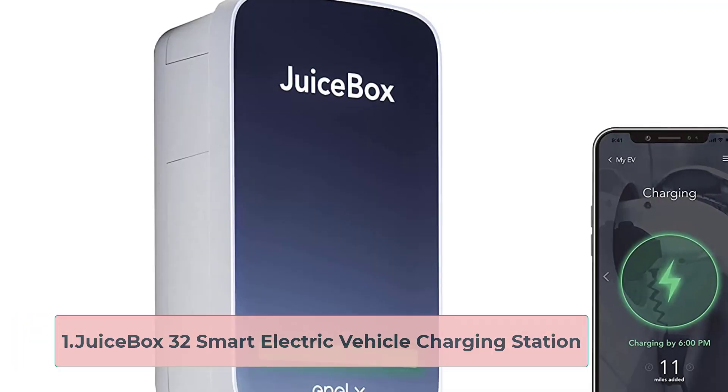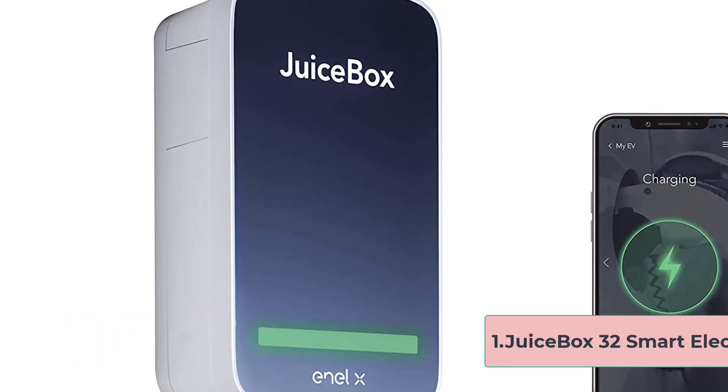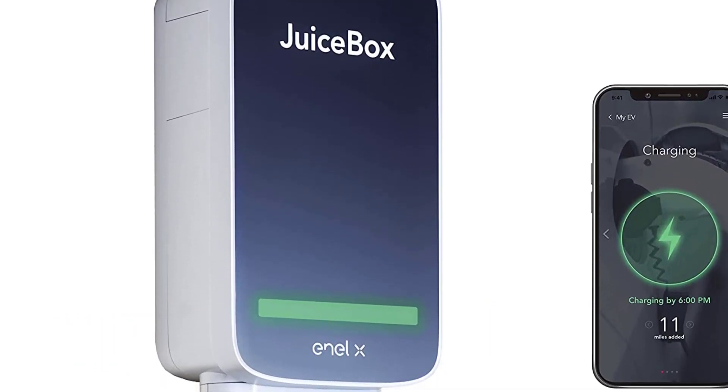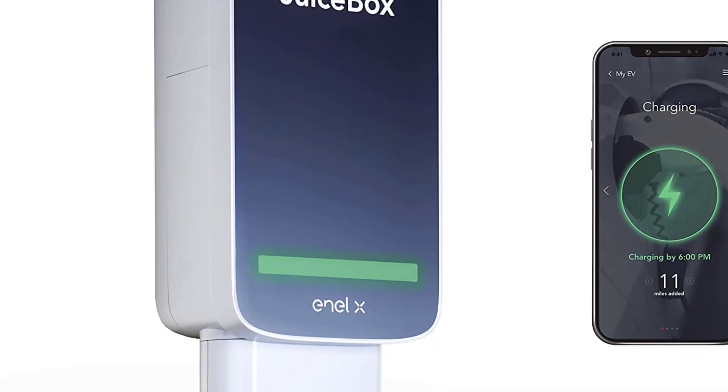Starting at number 1, the Juicebox 32 Smart Electric Vehicle Charging Station is one of the market's most popular and highly-reviewed EV home chargers. It also happens to be the best option for Tesla EV models.